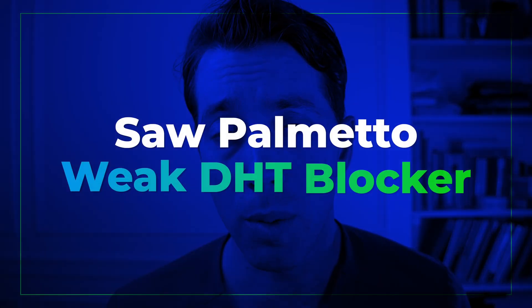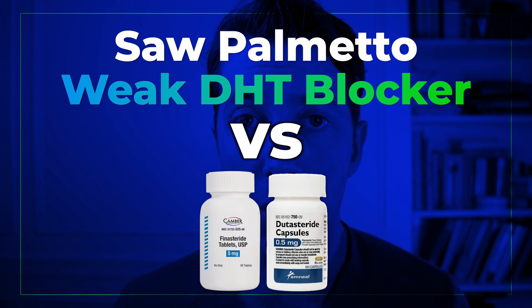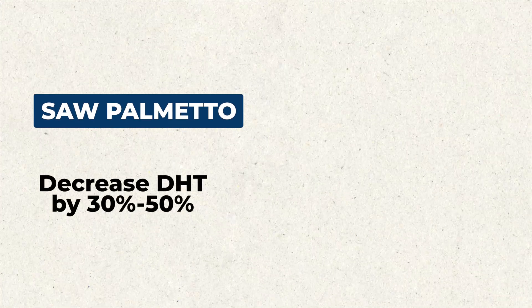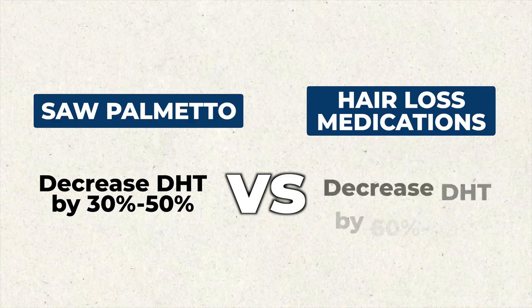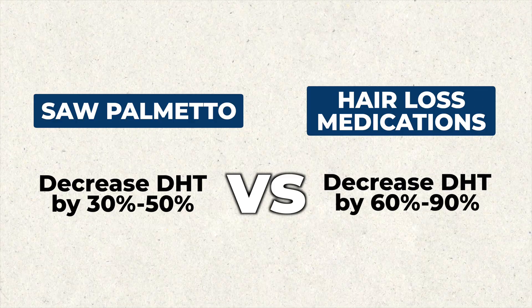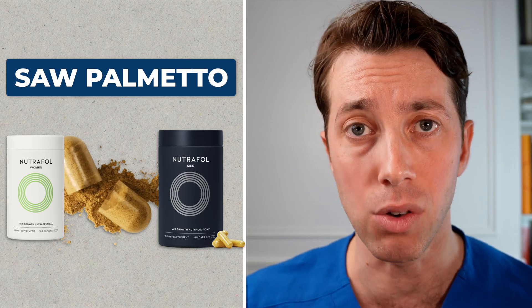It is worth pointing out that saw palmetto is not going to be as effective as using finasteride or dutasteride to decrease floating DHT. Saw palmetto will decrease DHT by about 30 to 50%, whereas these pharmaceutical medications will decrease it by 60 to 90% — a significant difference. But if you're looking for a natural way to decrease DHT, you certainly want to see saw palmetto incorporated into a vitamin like Nutrafol.